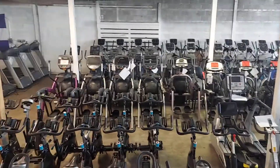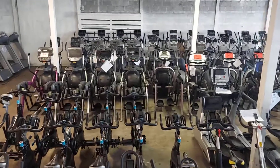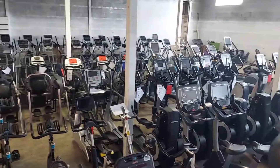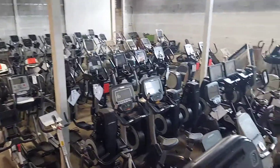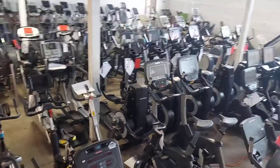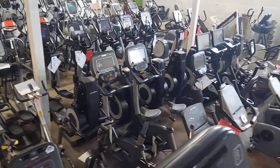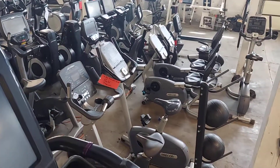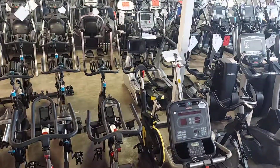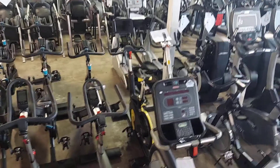Colorado Cardio here, March 3rd, just an overview of our inventory. We have some stuff with red tags that is sold, but we have a lot of duplicates. Life Fitness 95X ellipticals, Cybex bikes, Espresso bikes, Precor bikes, Life Fitness bikes, and a Cybex bike with an e-screen on it.